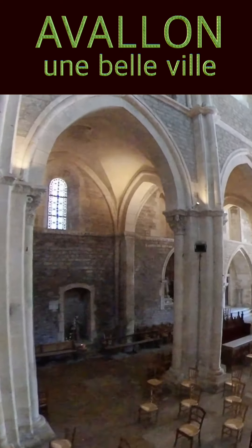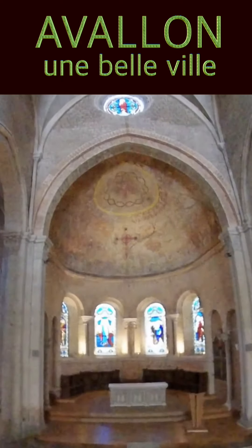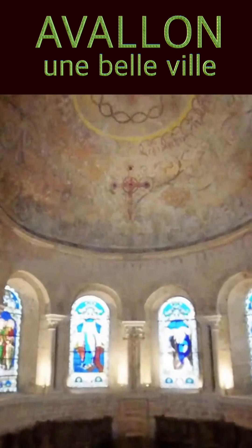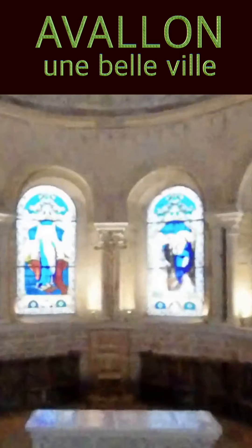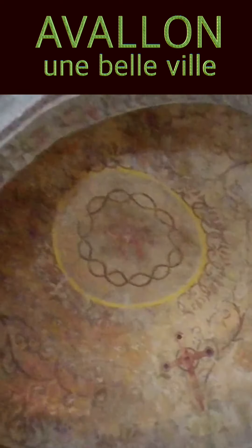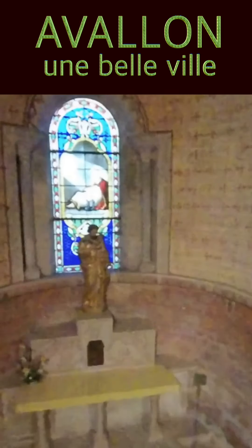Ici, c'est la collégiale Saint-Lazare, construite au XIIe siècle pour accueillir les pèlerins attirés par les reliques de Saint-Lazare. Il existait une petite église bâtie aux 4e et 5e siècles.